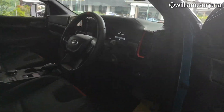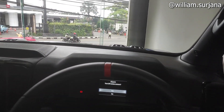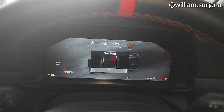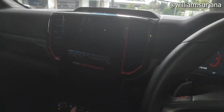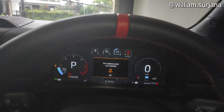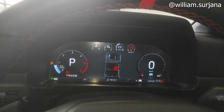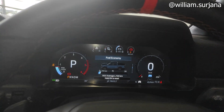Sekarang coba kita nyalakan. Start-up, kondisi pintu terbuka. Tekan pedal rem dan coba nyalainnya. Ada menu towing. Ada Raptor, Ford Performance. Untuk speedometer di sini dia full digital. Ada peringatan pre-collision not available. Ada indikator seatbelt. Terus di sini ada auto start-stop, ada rata-rata konsumsi BBM.